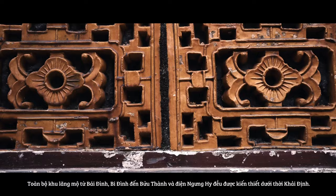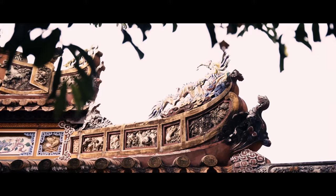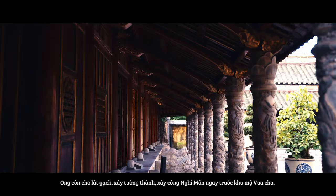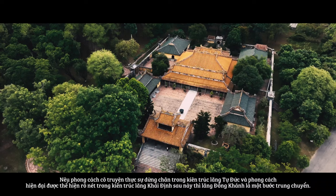Emperor Khai Dinh restored the mausoleum to include the stele pavilion, two rows of statues of men, elephants, and horse sculptures. He also laid bricks, built railings, built the Nghi Mon Gate in front of the burial area, and built stone steles and buildings such as Nguyen Hi Palace and so on.